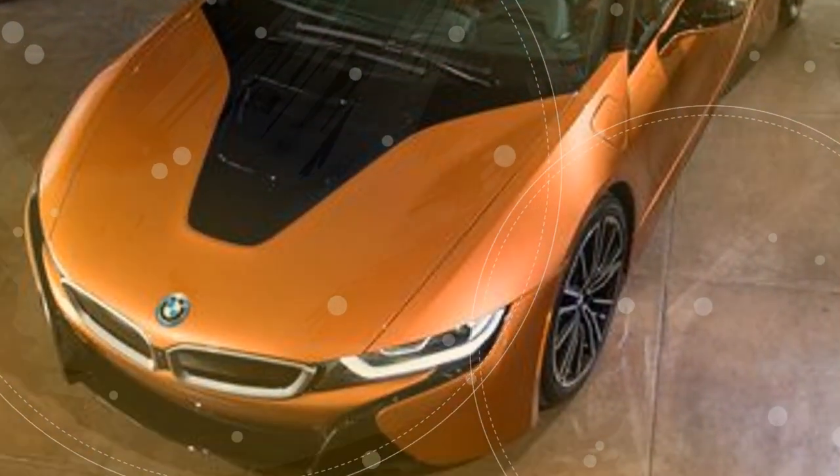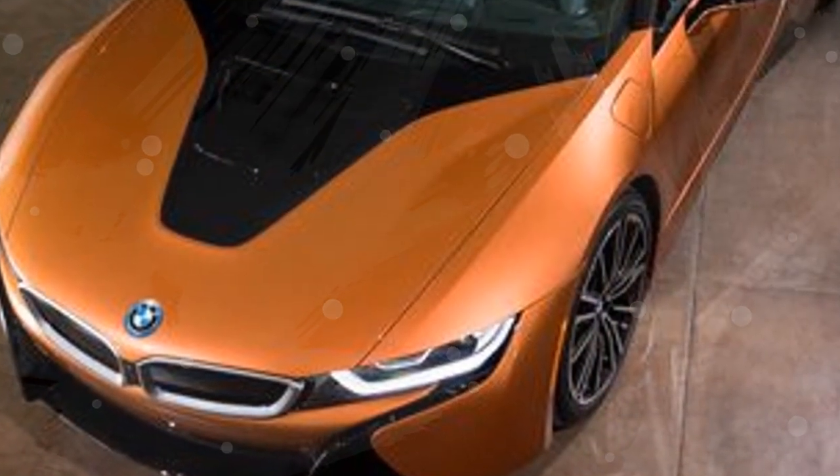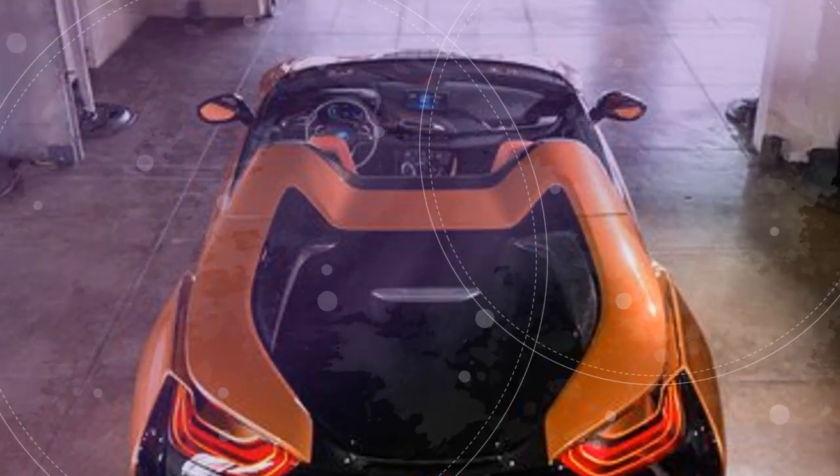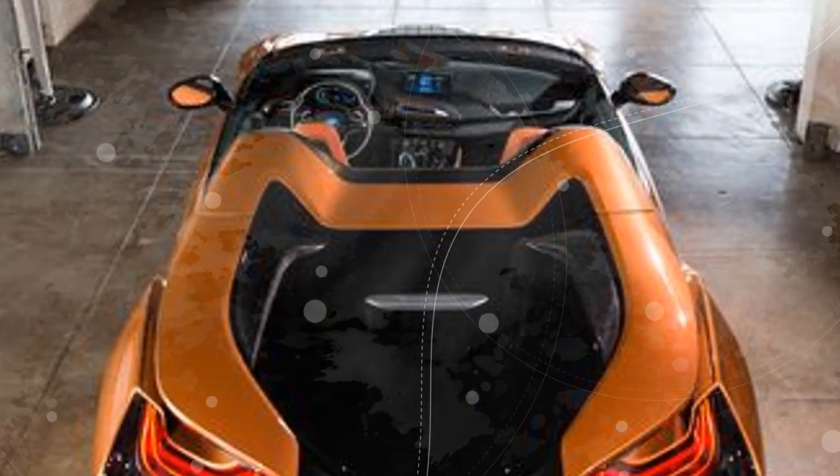But the i8's module powertrain can't cash the checks written by its wacky outline. With 369 horsepower and an expected 18 miles of all-electric range, the i8 can't stay aware of either the best games autos or the best module vehicles available. In any case, for drivers who value curb appeal and exclusivity above all else, none of that may matter.